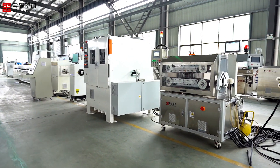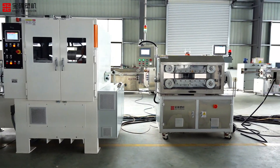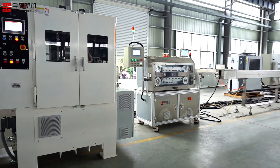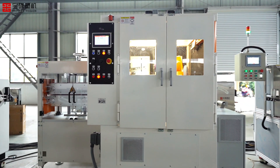After cooling and shaping, the water pipe enters the knitting machine. The braided layer provides the water pipe with additional compressive and tensile strength, making the product more adaptable to complex application environments.